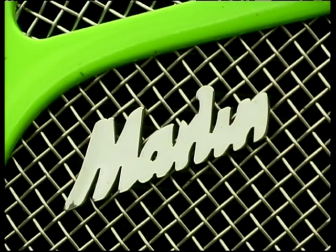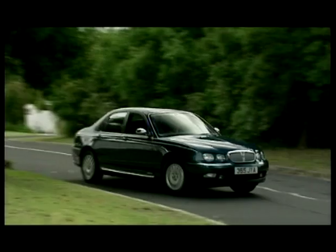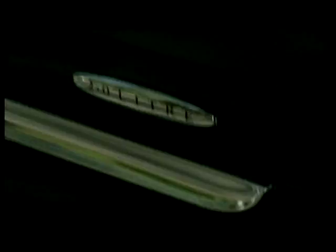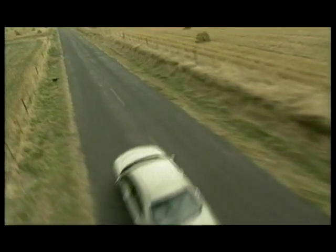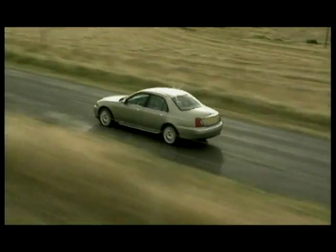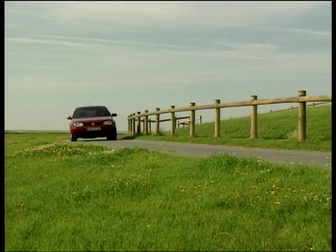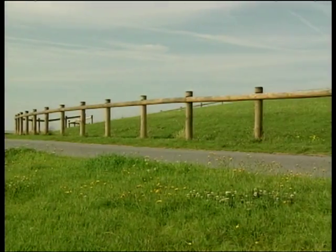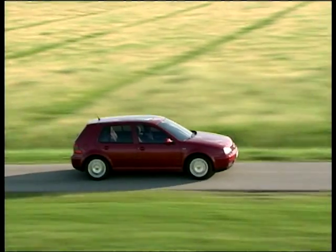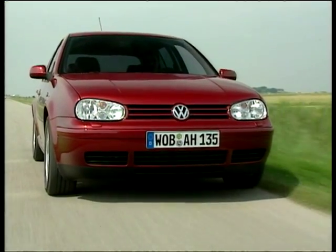You only have to look at the mainstream manufacturers' current spate of takeovers and mergers to see that nothing can be taken for granted in the car market. Rover's recent troubles may have passed, but they are a small player and they'll need a big partner in order to survive. Over the last century, there have been periods where the industry has regrouped, with larger concerns buying the weak in order to survive. This usually happens every 20 years or so. There's nothing new going on here.